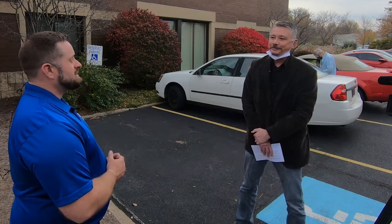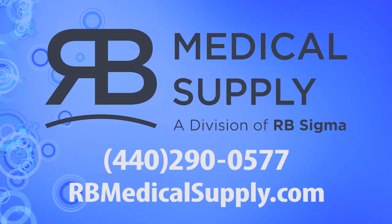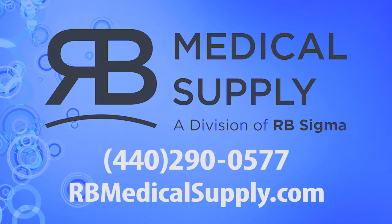Where do people go to learn more? You can go to rbmedicalsupply.com or you can call us at 440-290-0577.